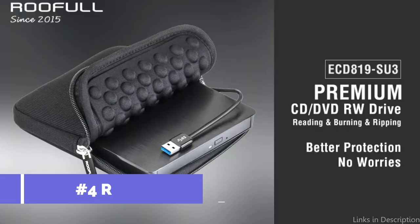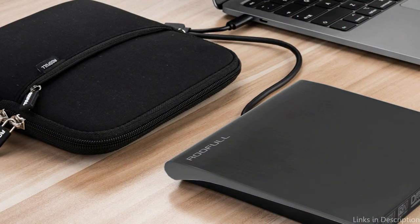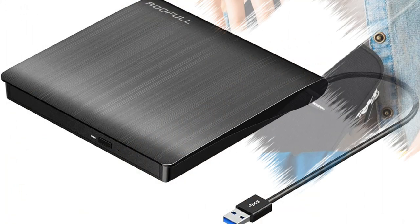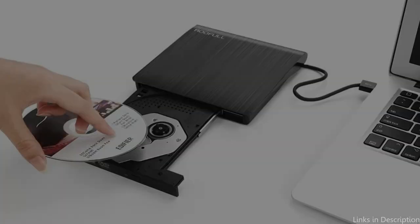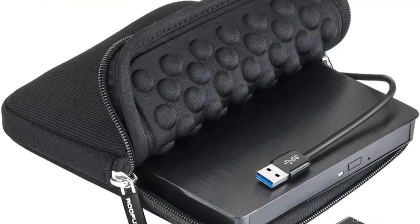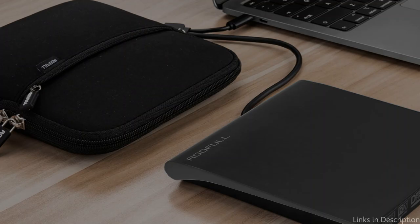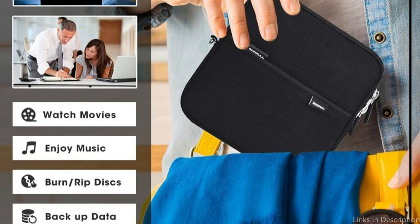On number 4, we have the Rufal External DVD Drive. For people who need to use CDs or DVDs with their laptop, the Rufal is a reliable and affordable choice. With a maximum read and write speed of 8x for DVDs and 24x for CDs, this drive can handle both media types. It is compatible with an array of operating systems including Windows, Mac, and Linux, and requires no additional drivers or software. It is also portable and lightweight, and it includes a useful carrying case to keep the drive safe when traveling.